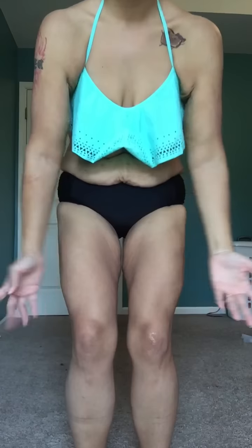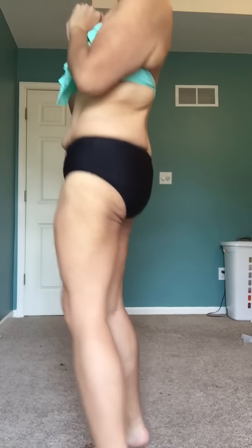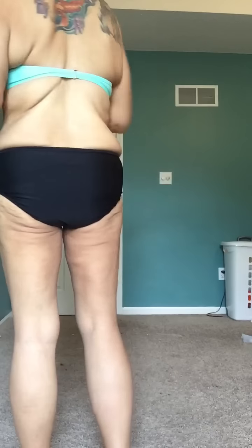I have a little bit of a chub right here but that doesn't really bother me that much. When I squat like this, you can kind of see there's like a little wrinkly back here — that skin. But my calves are looking pretty badass, so that's a positive of working out.